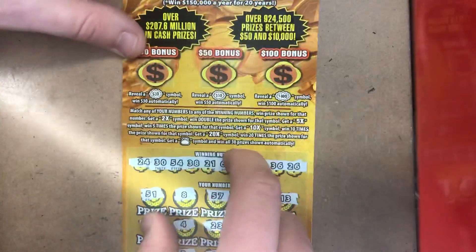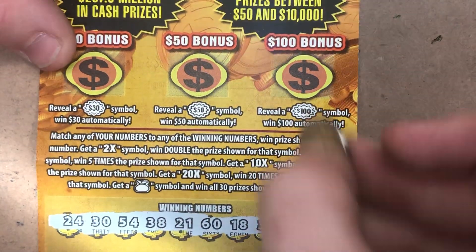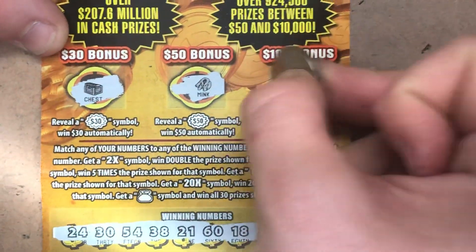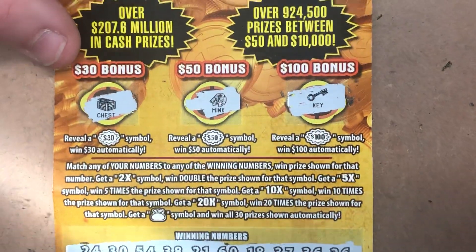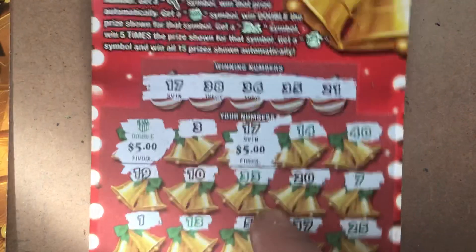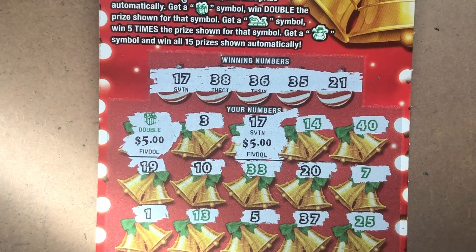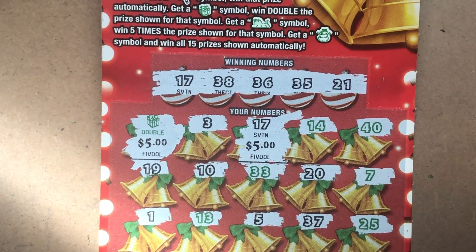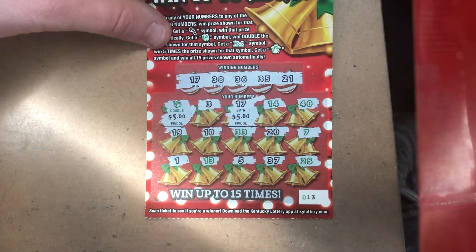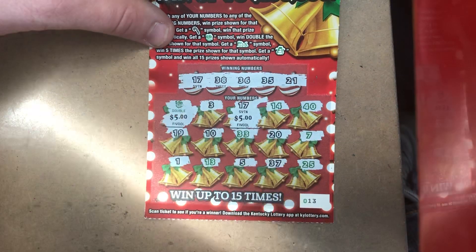The bonus is going to have to save us — looking for 100, 50, or 30. We've got a chest, a jacket, and a key. So out of $105 worth of tickets, all we could dig up was a lousy $15 win. Sorry we couldn't get anything bigger for you guys today, but I just want to wish you guys a Merry Christmas. Hopefully you guys are having a great time with your family. Most of all, guys, just play responsibly. We'll see you guys in the next video. Peace out.